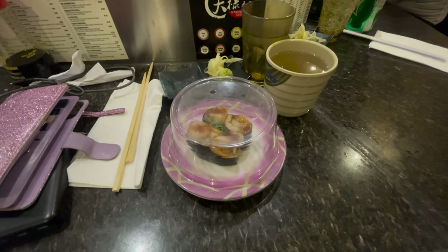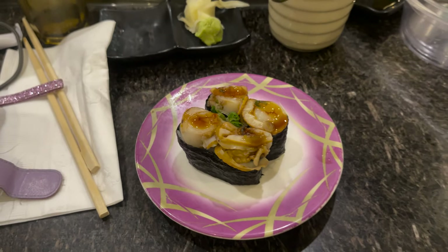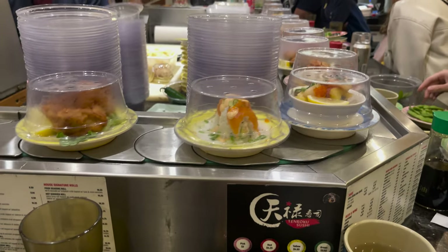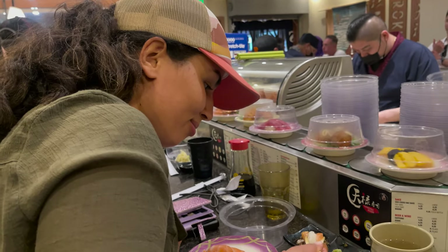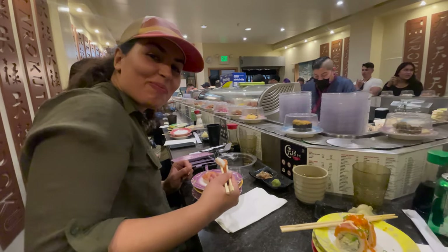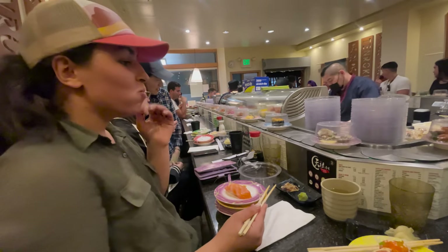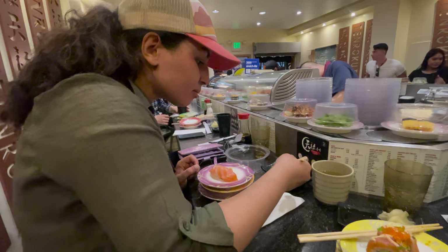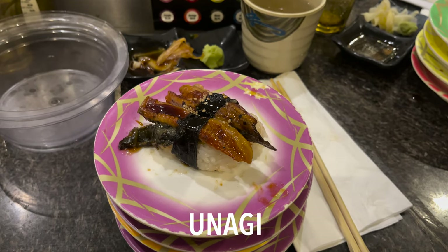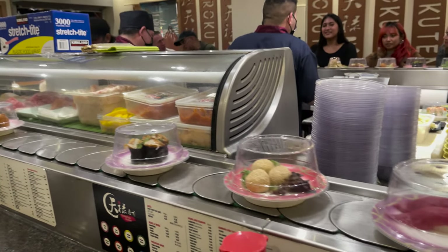I tried to memorize some of the names. This is Ikura — red caviar. It's very popular in Japanese and Russian cuisine, and it was pretty good. This is Unagi, Japanese freshwater eel. It's definitely one of my favorites. It's just so tasty.